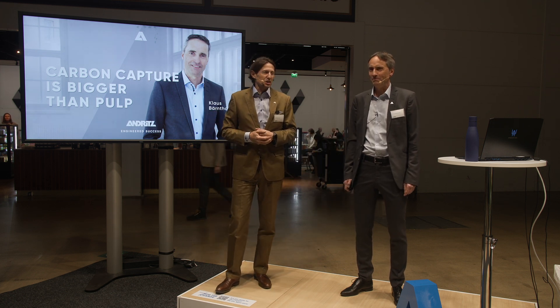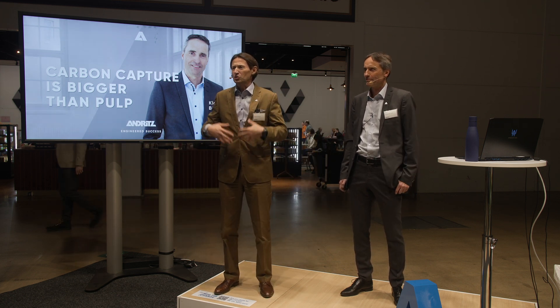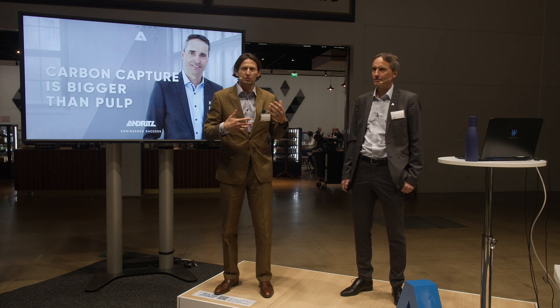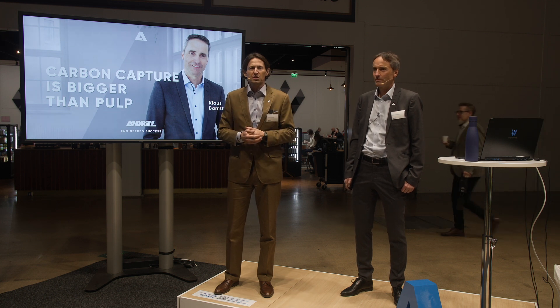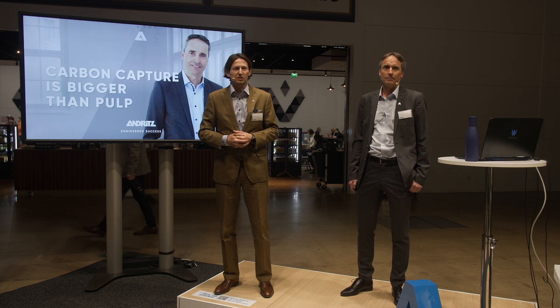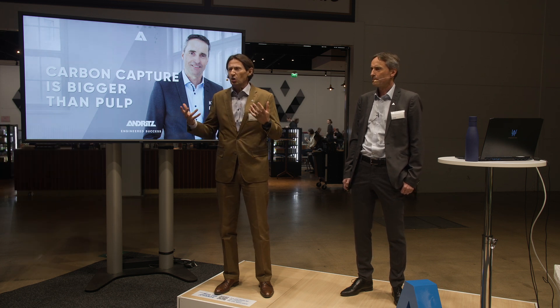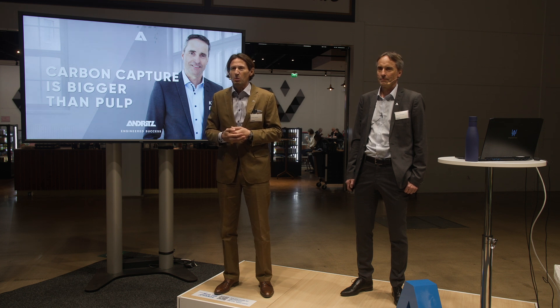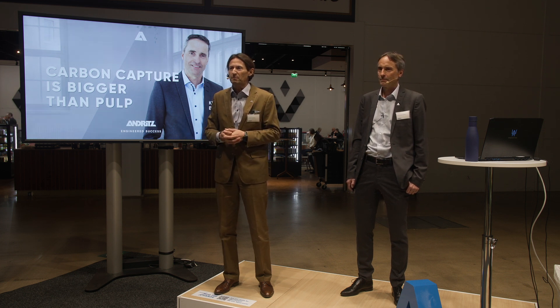Similar to the presentation we had before with Peter, it's also an internal startup within Andritz which has been around for three to four years now. It was one of the technologies where the management board decided it's really important to move this technology forward. As you're all aware, carbon capture is a hot topic at the moment for almost everybody who is in the pulp and paper business.